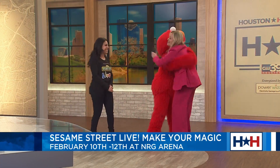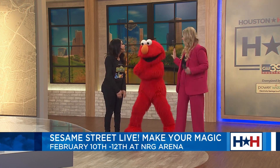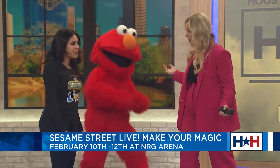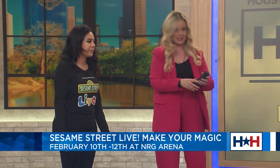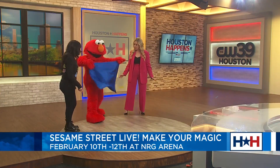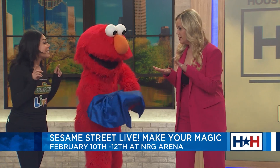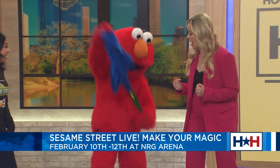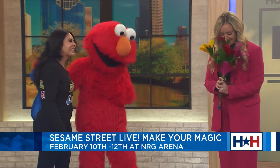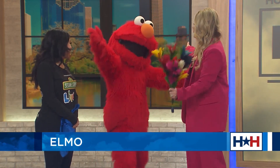Elmo arrives to great excitement. Mommy's with Elmo — I got cool points! Elmo, I heard you have a little magic up your sleeve. Can I learn some magic? Absolutely! Elmo shows the handkerchief, puts it over his hand, and we say the magic words: Sessayou, sesame. After the trick, Elmo produces flowers. Oh my gosh, they smell delicious! I love them. Elmo, thank you so much — you can be my Valentine!